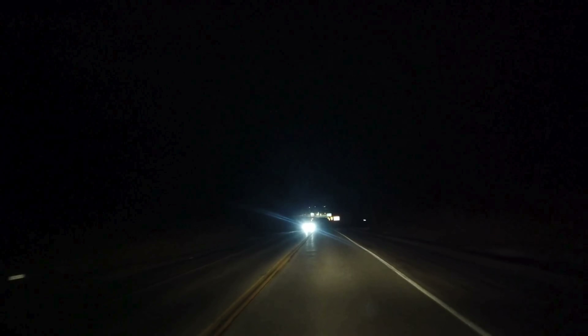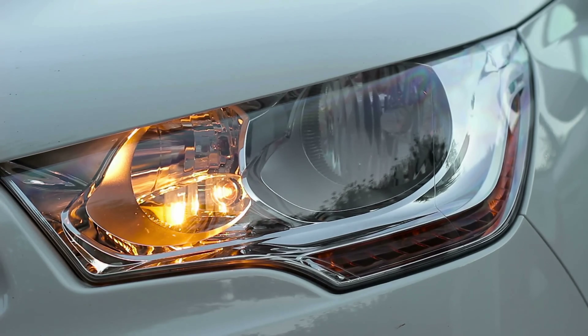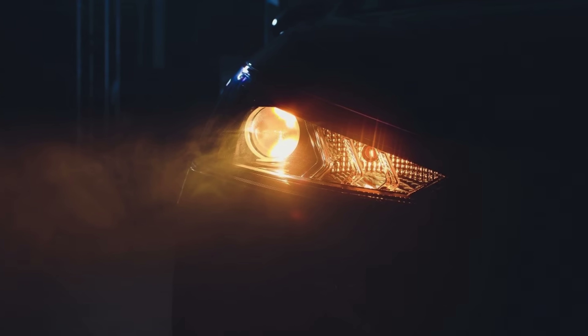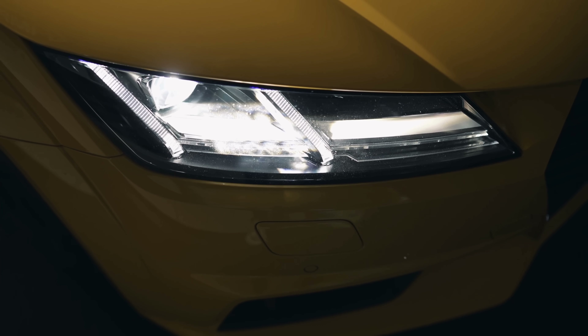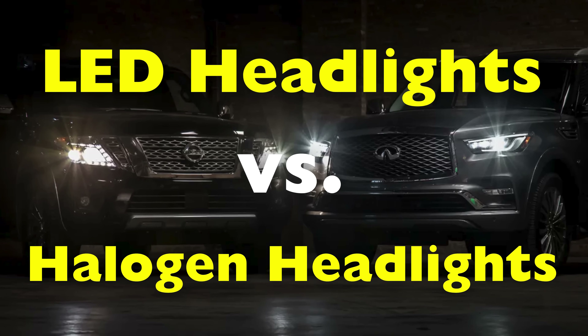Have you ever driven down a dark road at night and noticed how some cars light up the entire street with a crisp white beam, while others shine a softer yellowish light that feels more old school? That contrast usually comes down to one thing: the type of headlights they're using. For decades, halogen headlights were the standard — simple, cheap, and easy to replace. But today, LED headlights are taking over. And if you've ever been blinded by one at night, you definitely know it. So what exactly makes these two headlights different?